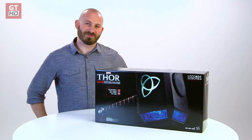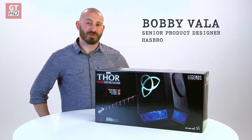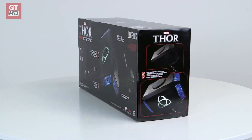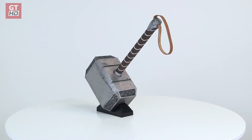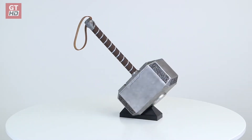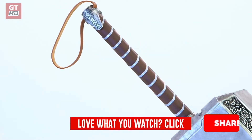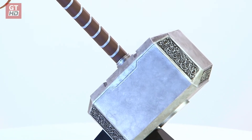What's up Legends fans? I'm Bobby Valla, Senior Designer at Hasbro. This is our Marvel Legends Thor Mjolnir Electronic Hammer. Here it is — our next offering in the Marvel Legends Premium Roleplay line. Thor's Mighty Mjolnir. The hammer is theatrically inspired and over 19 inches long.